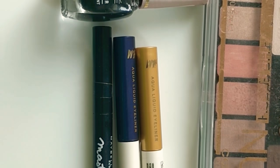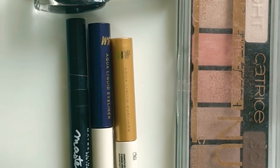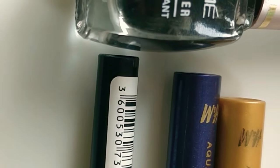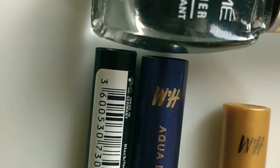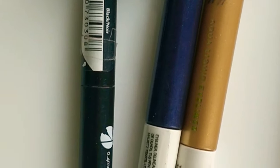The next is Maybelline Master Finish and H&M Aqua Liquid Liner, and also a golden liner. These are the liner products I'm using.